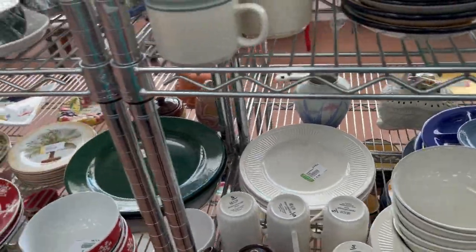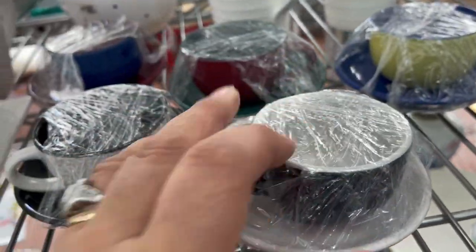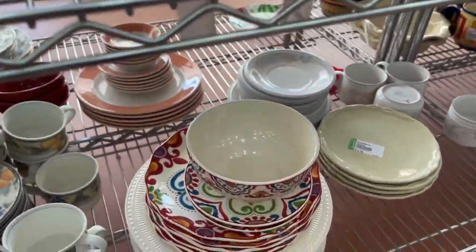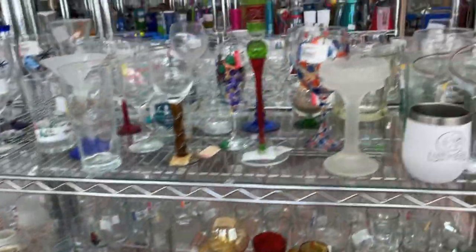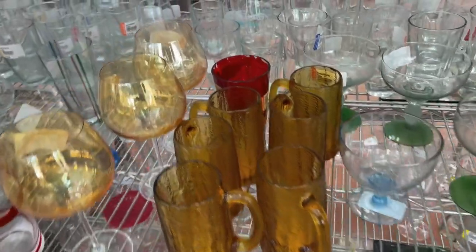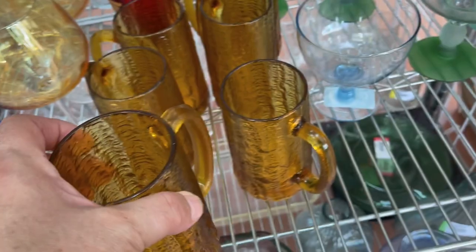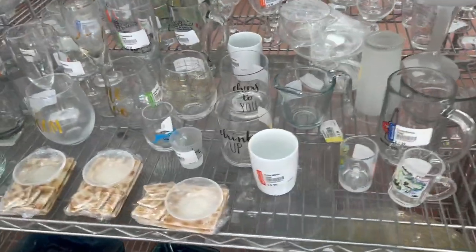Nothing very exciting in the glassware. Some small dishes at $1.99 each caught my eye — there were five of them and I felt they should have been sold as a complete set. I would have considered them for the cottage. Then I found some painted amber-colored mugs with a great 70s look — there were six of them. I kind of regret not getting those; I'm still thinking about going back.